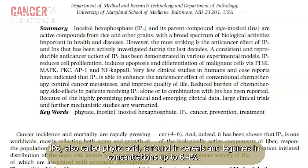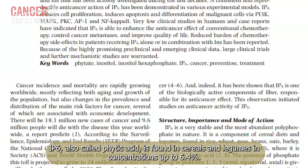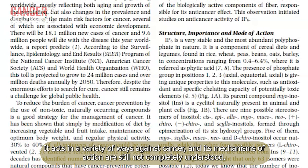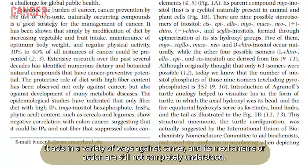IP6, also called phytic acid, is found in cereals and legumes in concentrations up to 6.4%. It is found in nearly every mammalian cell. It acts in a variety of ways against cancer, and its mechanisms of action are still not completely understood.